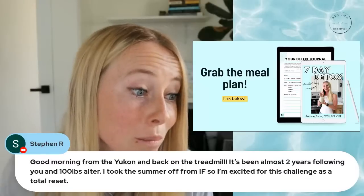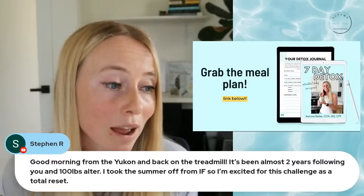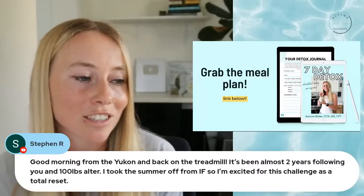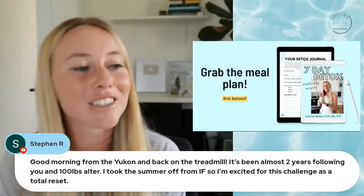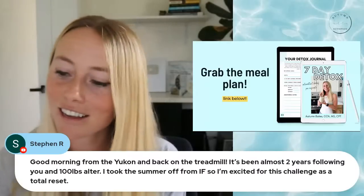Steven says: good morning from the Yukon, back on the treadmill. It's been almost two years following you and a hundred pounds later. I took the summer off from intermittent fasting, so I'm excited for this challenge — it's a total reset. Congratulations, Steven! Cheers to being on the treadmill right now — great multitasking.